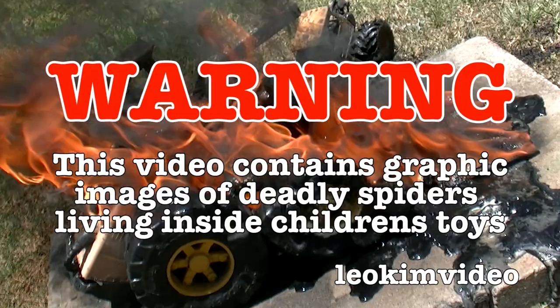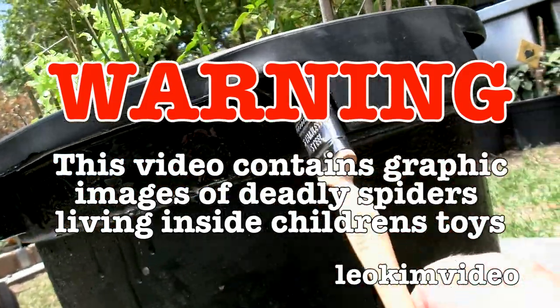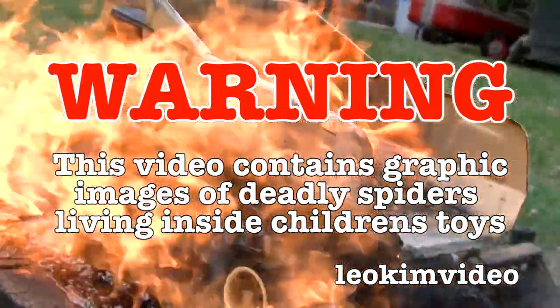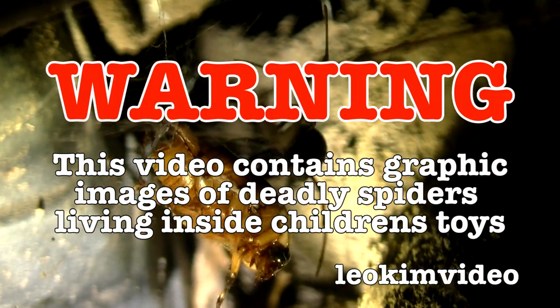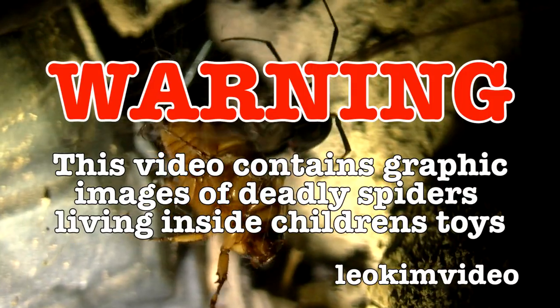Warning: this highly educational video about spider control shows deadly spiders, conventional methods of spider control, and unconventional methods of spider control. If you have a fear of spiders lurking around children's toys laying in the backyard, this video is not for you.